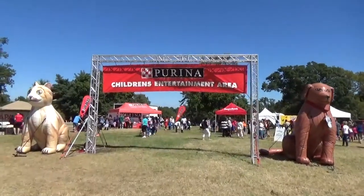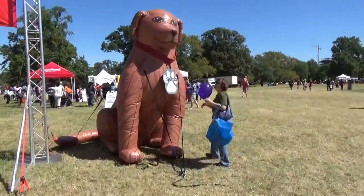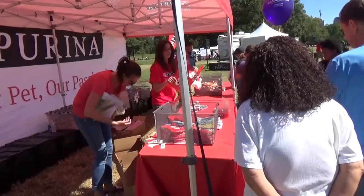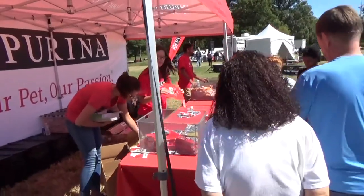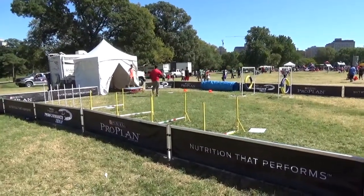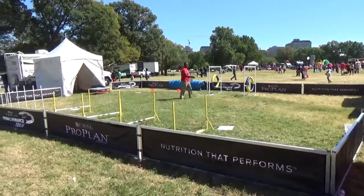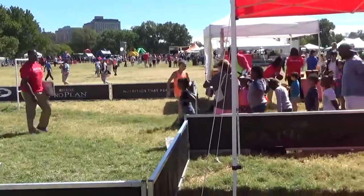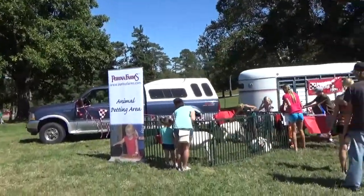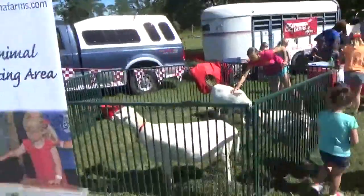We're going to check out the Purina Children's Entertainment Area, right after I get Donna's picture with the dog. You can sign up and get little cat hats or dog hats. They're letting the kids run through the obstacle course here like the dogs normally do. There'll be a show around 1 o'clock where they'll have dogs running through it — they'd probably get a treat after. Purina Farms also has an animal petting area, and it's not just for kids!